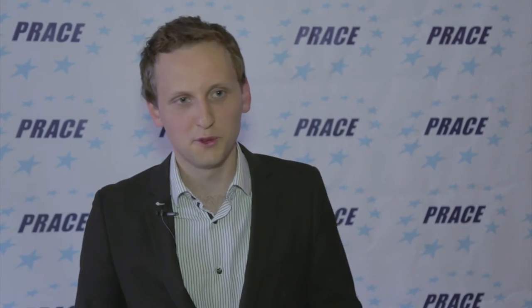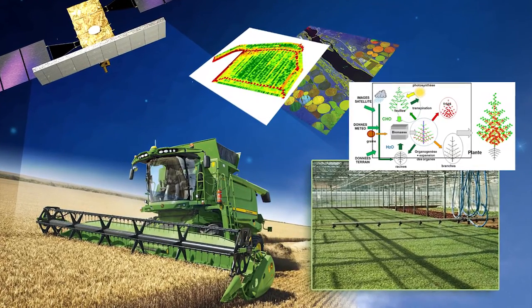If you can replace some of the trials in the field with numerical simulations and computers, you can save time and money. That was the idea of our project that we applied to SHAPE.